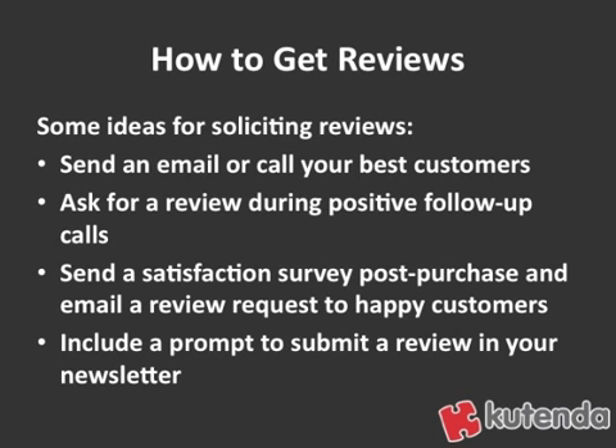Again, it's a great way to engage those people who are going to leave positive reviews for your company, and that will help your rankings in the Google Places results. And finally, if you have a newsletter that goes out to your customers, why not put a prompt to ask them to submit a review when they have a chance? This is especially effective if you have a customer-only newsletter, because those customers are most likely satisfied — they'd unsubscribe if they weren't. So it's a great place to ask for that review from your happy customers.